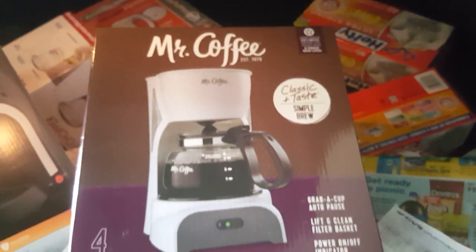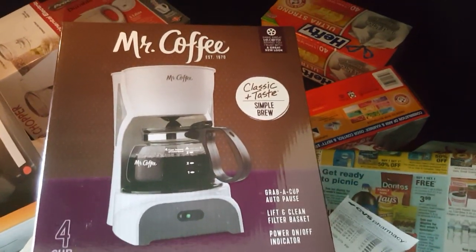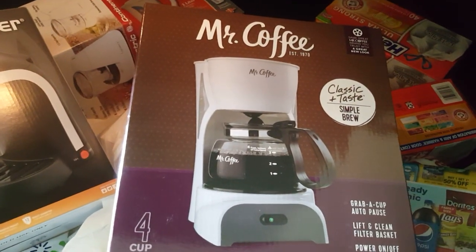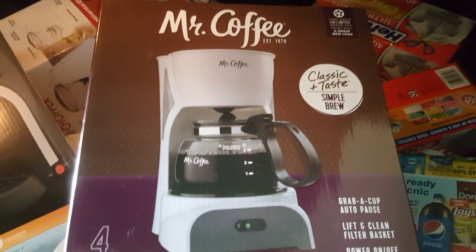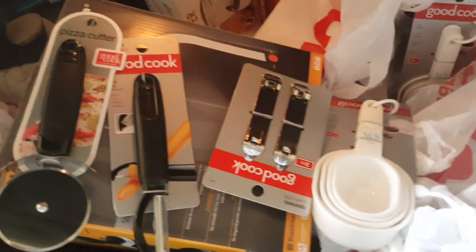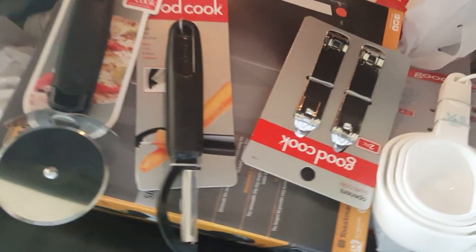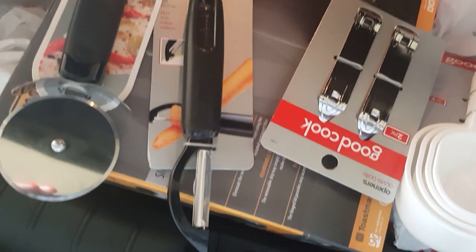It's a full four cup coffee maker by Mr. Coffee. This was $22 as well, and I got it for $5.57. I also got some little appliances — I got a peeler. The peeler was $4, and I paid $0.99.